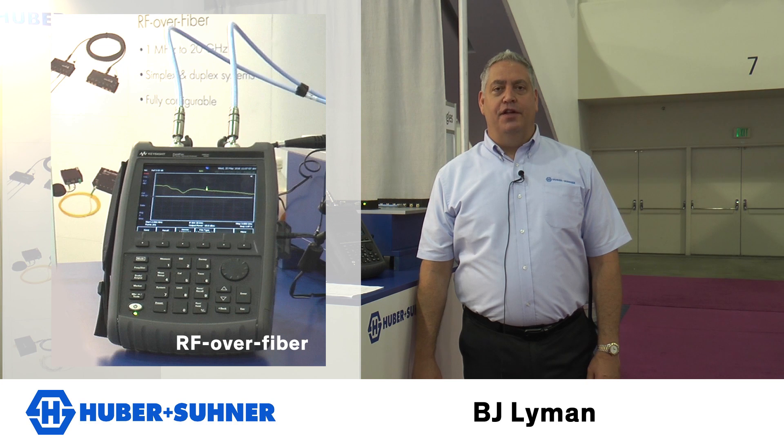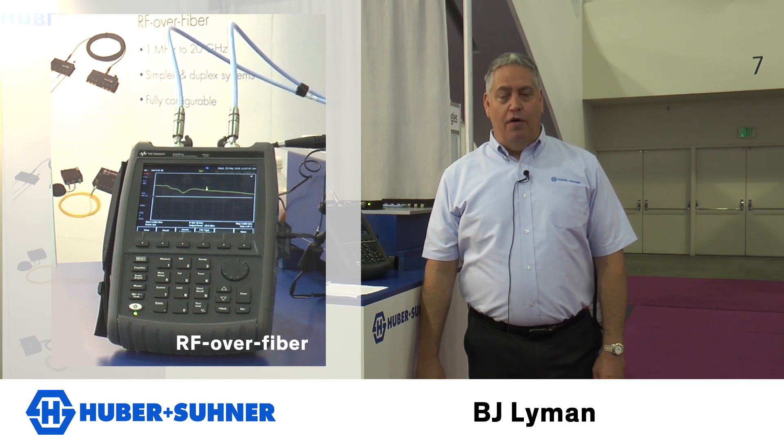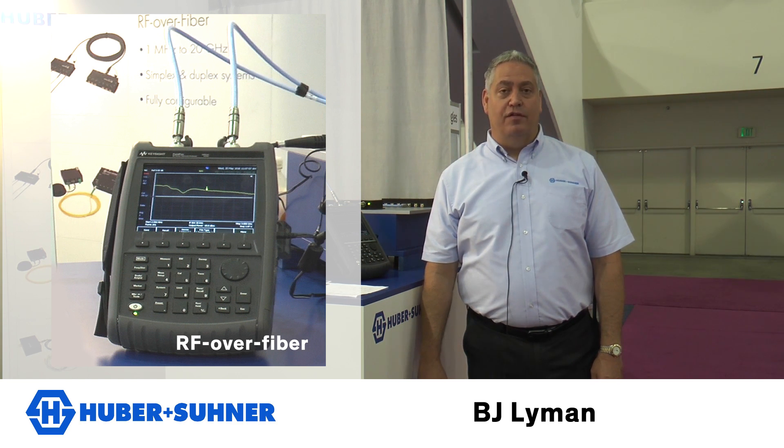Huber Sooner is a connectivity company and we continue to move up the food chain from discrete components into systems. Adding to that this year is our RF over fiber products. That family not only includes RF over fiber but GPS over fiber and local area network over fiber.